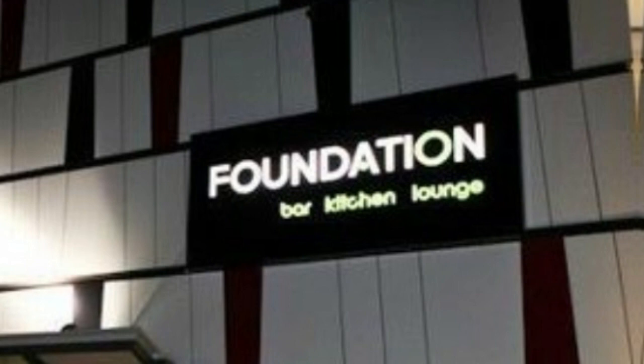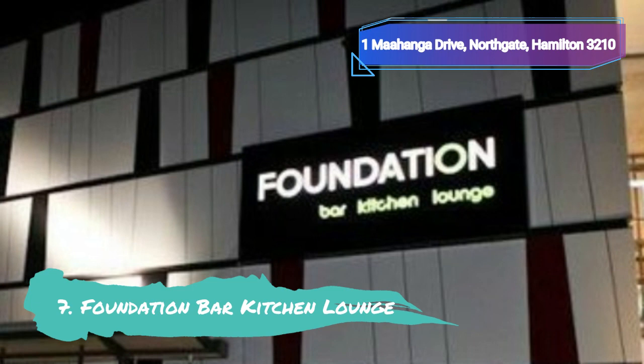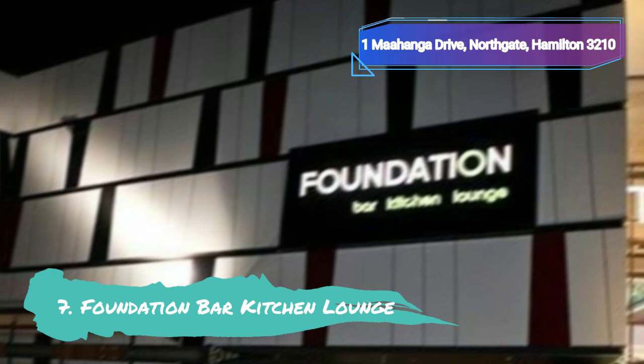Foundation Bar Kitchen Lounge is the ideal location for any diners looking to experience genuine warm kiwi hospitality and gastropub fare with a distinctly international outlook. It is situated in the Tirapa neighborhood of Northwest Central Hamilton.